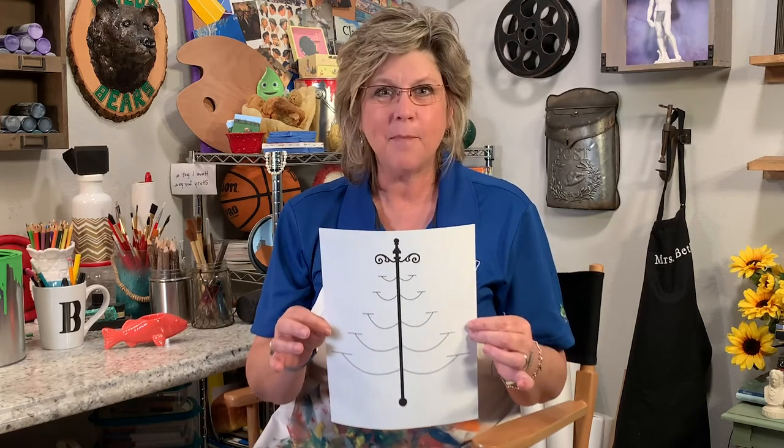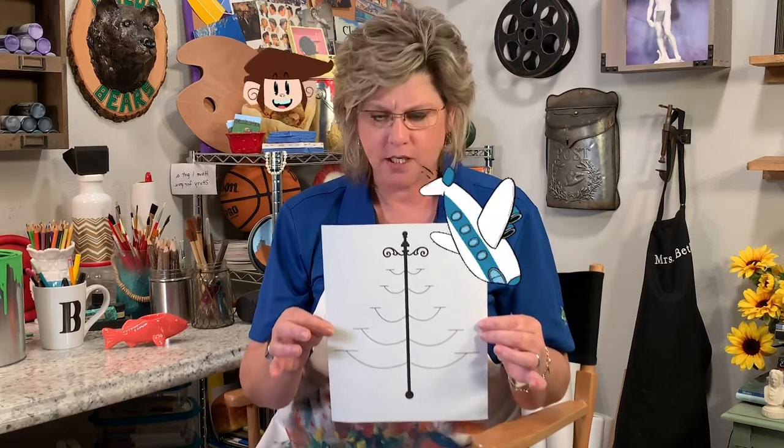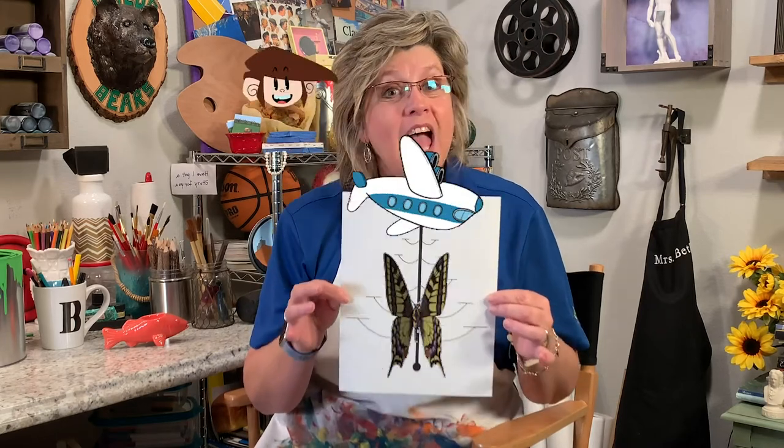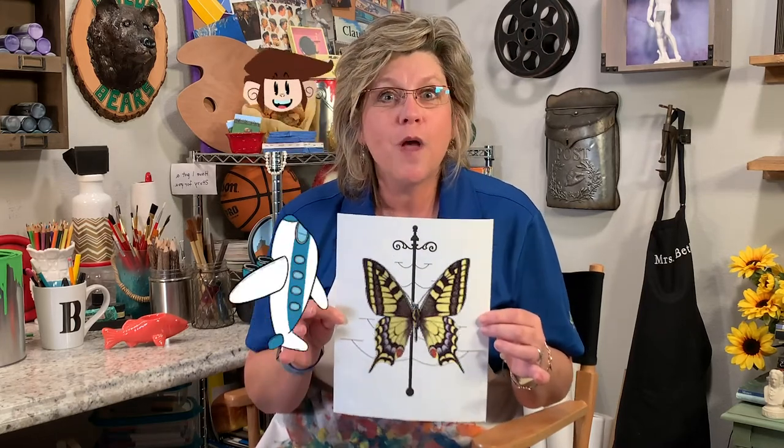Maybe it's a monkey chandelier. Maybe it's an airplane chandelier. Maybe it's a butterfly chandelier. You can do whatever you want to do. And I would love to see what you have come up with in all of your creative thinking.